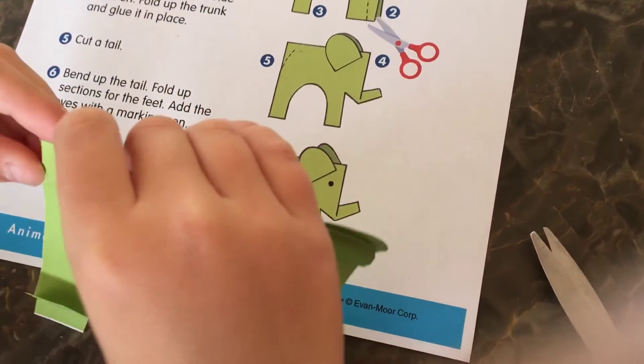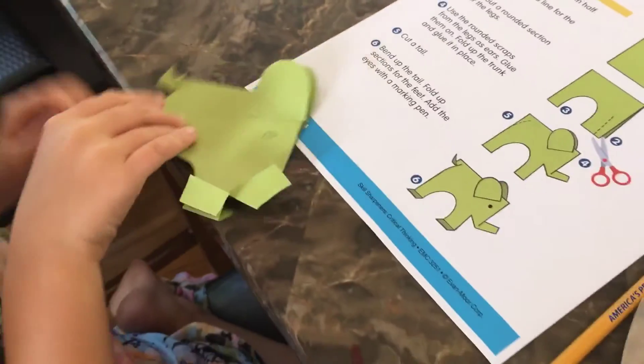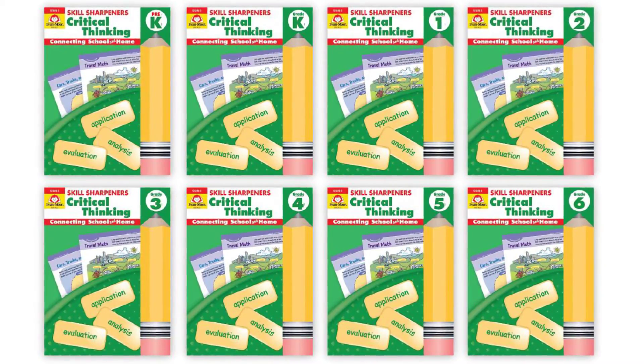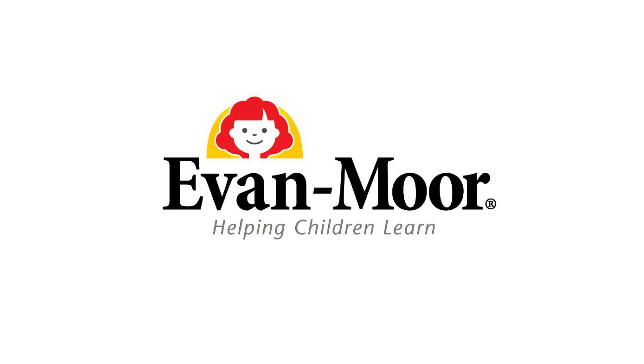Skill Sharpener's Critical Thinking will encourage your child to think through problems and be more confident when faced with new challenges. Skill Sharpener's Critical Thinking is brought to you by Evan-Moore Educational Publishers, helping children learn since 1979.